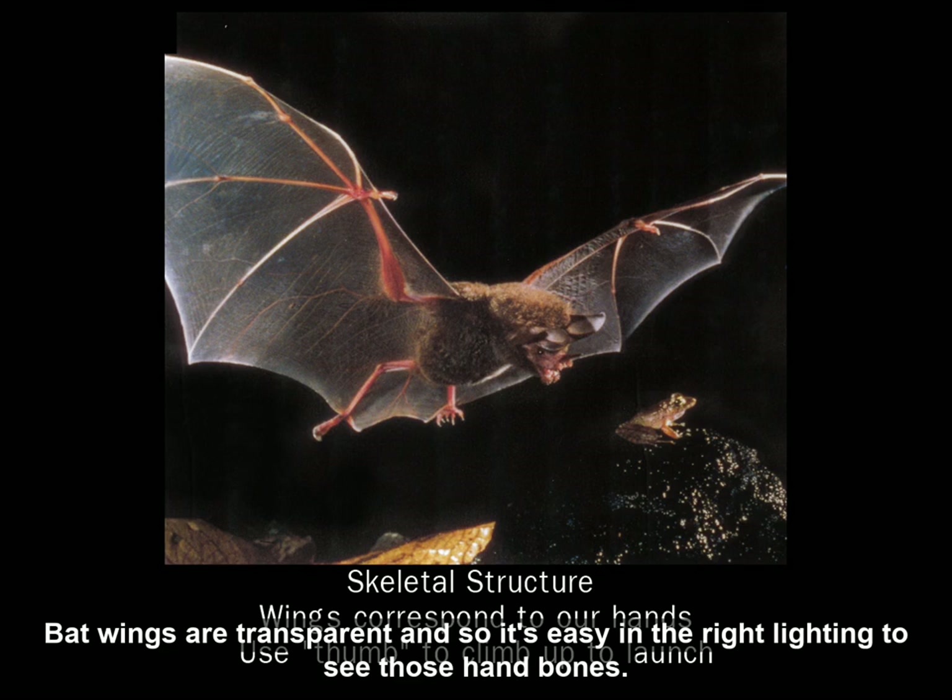Bats' wings are transparent, and so it's easy in the right lighting to see those hand bones.